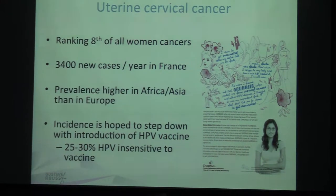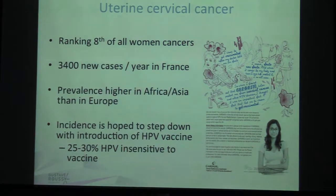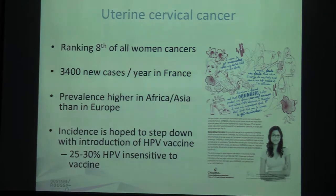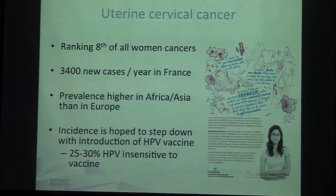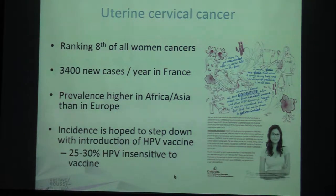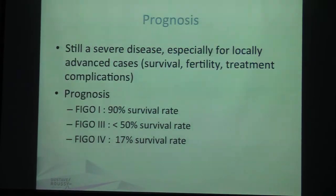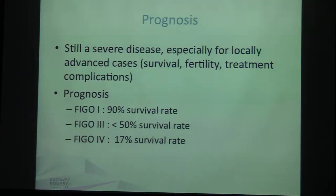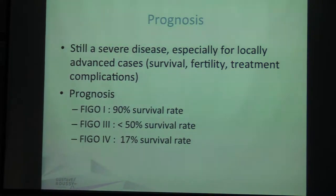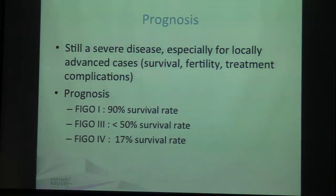We will begin with uterine cervical cancer. It is ranking eighth of all women's cancers. In France this is 3,400 new cases per year and the prevalence is higher in Africa and Asia. The incidence is hoped to step down with the introduction of the HPV vaccine Gardasil, but unfortunately there is still 25 to 30 percent of HPV strains insensitive to this vaccine. The prognosis is still severe, especially for locally advanced cases — for survival rates, but also for fertility because this is a cancer of young women, and for treatment complications.